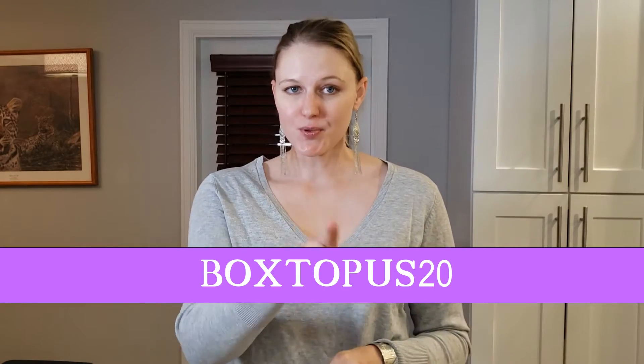I would like to disclaim that the Atoile box was sent to me for review, so thank you so much Christina for sending this box to me. She also gave me a coupon code BOX2PUS20 for 20% off any of your subscriptions. So don't forget to use that coupon code if you're interested.